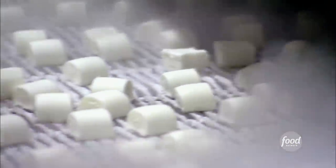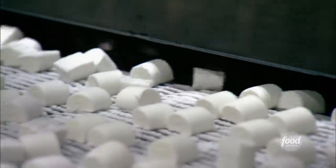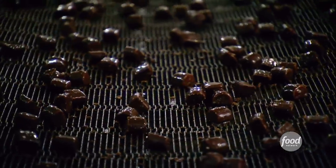Next, it's time for the chocolate shell. The little ice cream blocks cruise down a chocolatey slide and get a good drenching in the chocolate coating. Then they shiver their way into what they call the blast hardening tunnel.